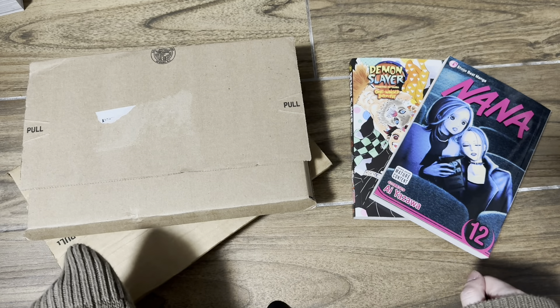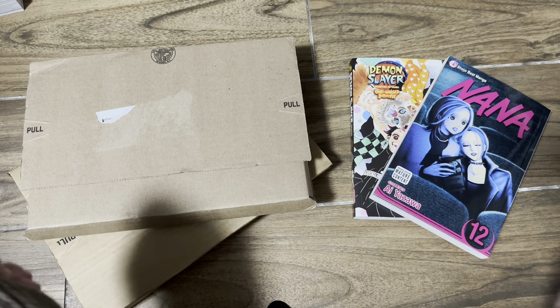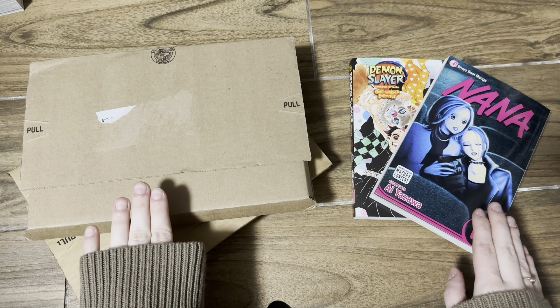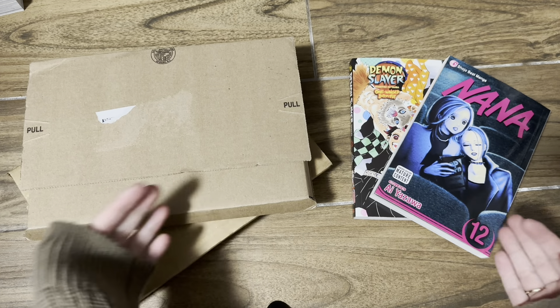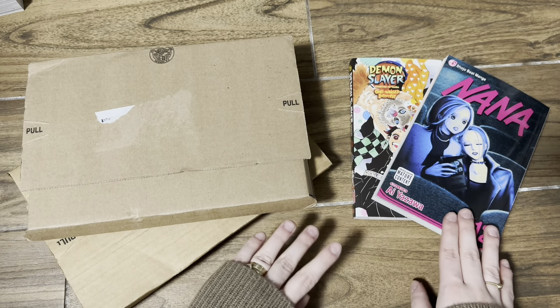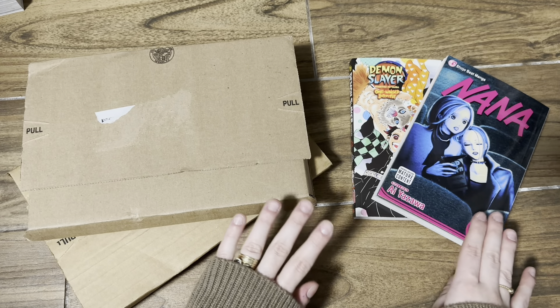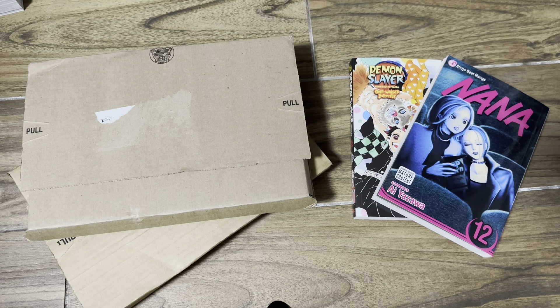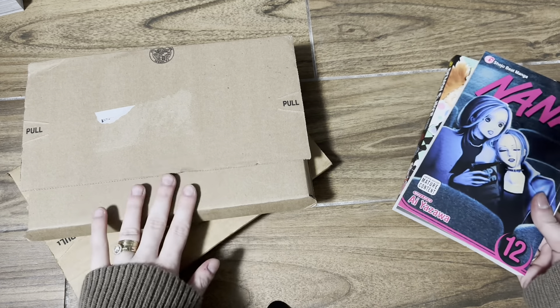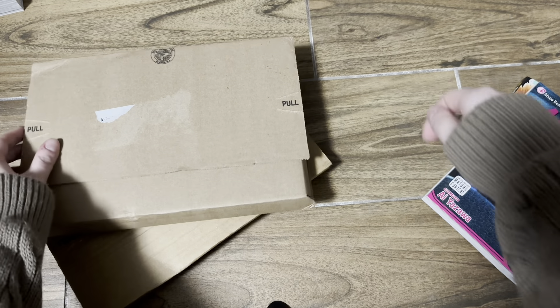Hello everyone, welcome or welcome back to my channel. Today I'm going to be filming a March manga haul. I'm filming as the packages come in or as I pick up something. Today I have two packages and then two books that arrived yesterday — yesterday was February — but I didn't show my last month's haul so we're going to show them in this month's haul. Let me unbox these two first and then I'll show you guys everything together.